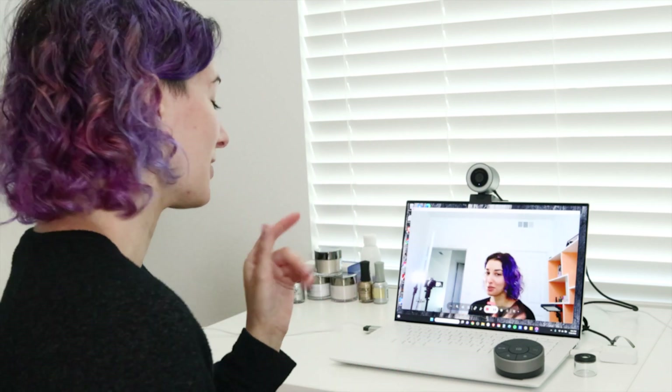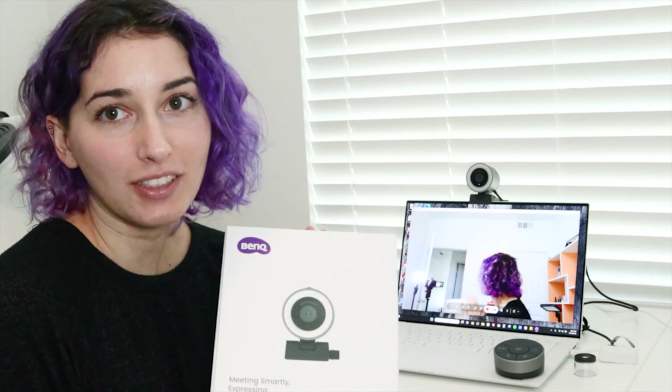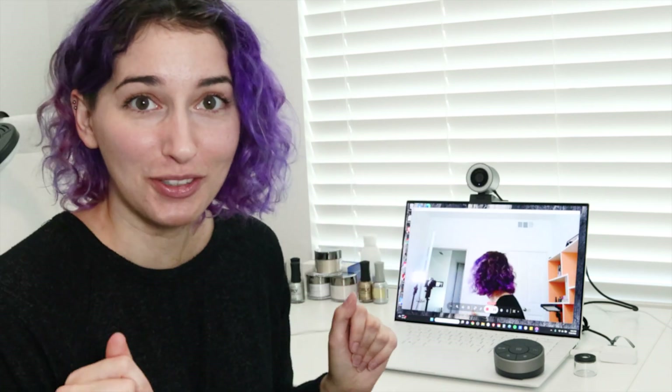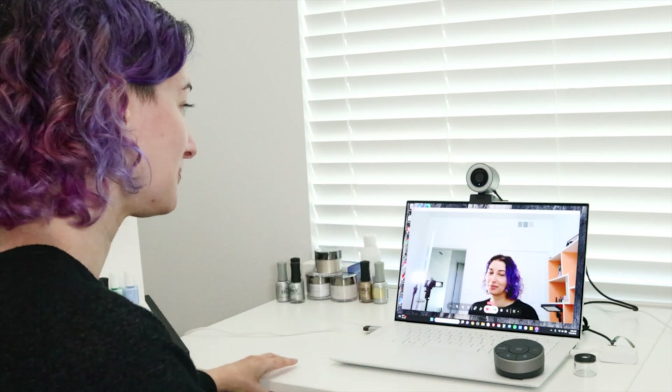We're going to explain what cuticle actually is and I'm going to show you it super close up because I have the most awesome new toy — the BenQ IdeaCam S1 Pro. Let me show you what cuticle is through this IdeaCam. It comes with a macro lens and I'm going to use this to show you what cuticle actually is.